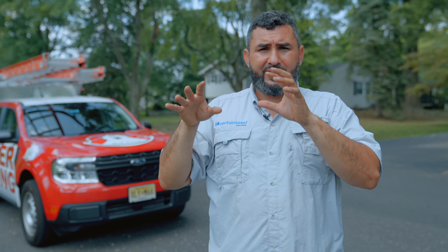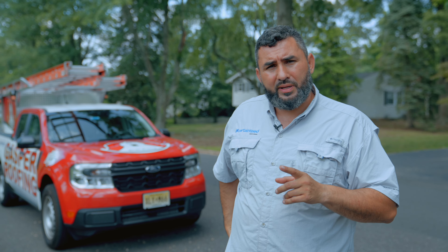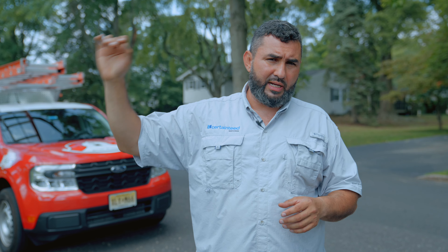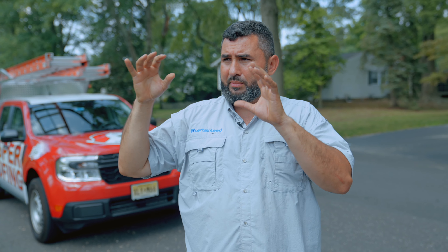This damage happened April 1st, and today is July 7th — almost four months. We've been going back and forth with the insurance, and finally they approved everything and now we're doing the job. With our experience, we were able to get the main house, the garage, and the shed covered through the insurance. Their job is not to pay out — their job is to collect deductibles. When it's time to pay out, they got all the excuses. But we were relentless, and finally we got the job done for the homeowner.